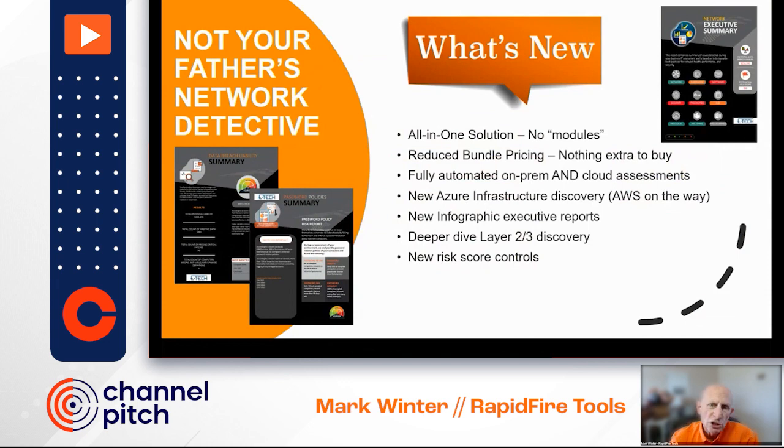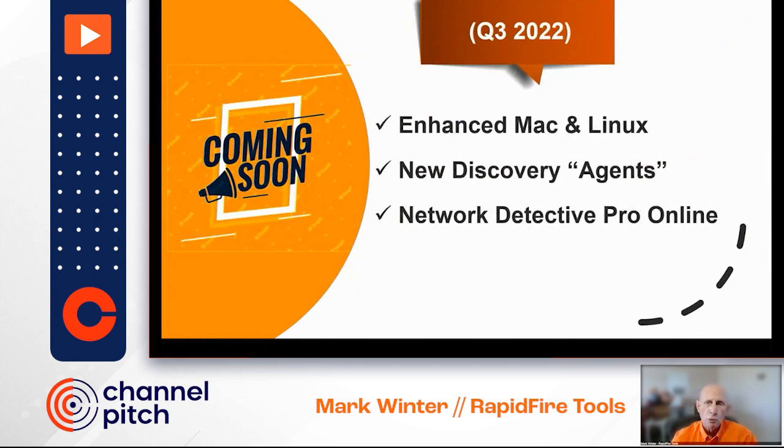Here's a sneak peek of what's coming up soon. A major request over the years has been better support for Macs, and I'm thrilled that we're soon going to have enhanced scanning for both Mac and Linux. Another huge ask from our customers was for a better solution when scanning customers that are in workgroup and hybrid cloud environments, as well as remote work situations.